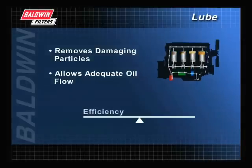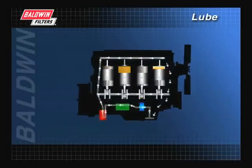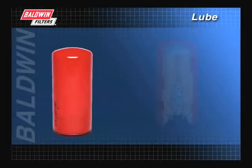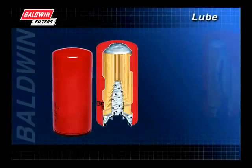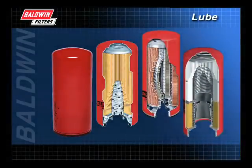Maintaining this balance between efficiency and capacity is key to all Baldwin filter development. Because lubrication filtration is so vital to engine protection, it is important to make sure you have the best available filtration system in good working order. Next, you will find detailed information on the various types of filters, which will help you when selecting the proper filter for your equipment.